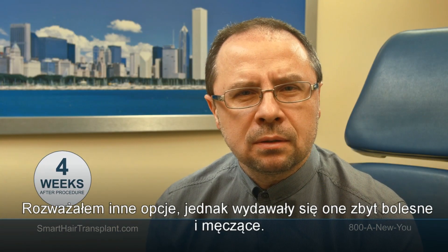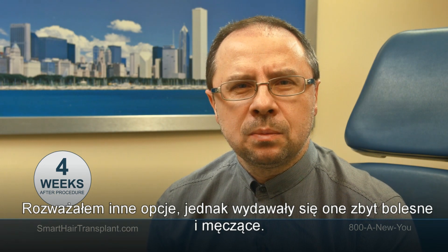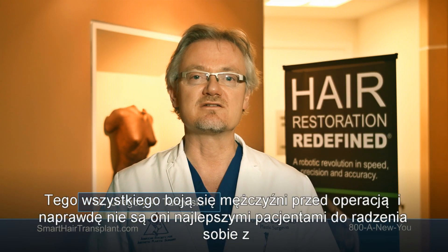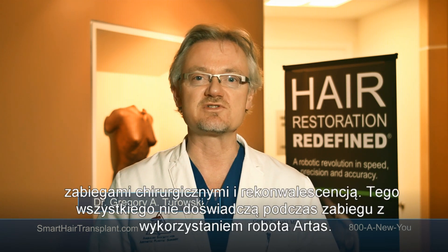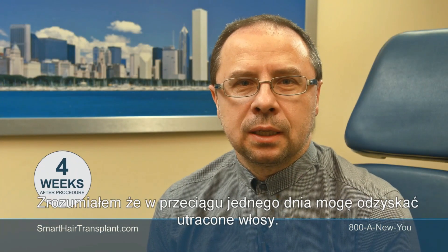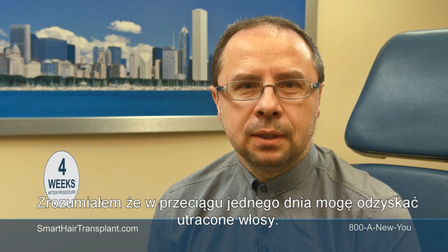I was considering other options, but they seemed hard, painful-looking and sounding. All the things that men worry about — men are not the best patients for surgical procedures and recovery — all of that is taken away from the equation. I didn't realize you can go and have a hair transplant done within one day.